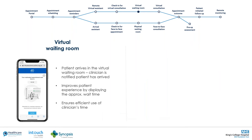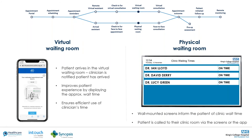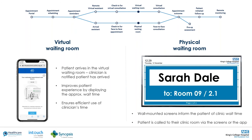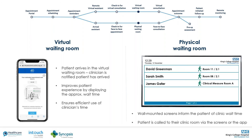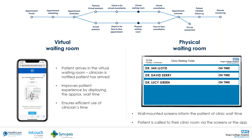Once successfully checked in for either a video or face-to-face appointment, the patient can be held in either a virtual or physical waiting room. The clinician is automatically notified when the patient has checked in and is available, then can call the patient into their room or join a video call at the click of a button. We're even exploring offering patients digital magazines while they're in the virtual waiting room — so no more threadbare, out-of-date magazines; all will be digital and up-to-date.